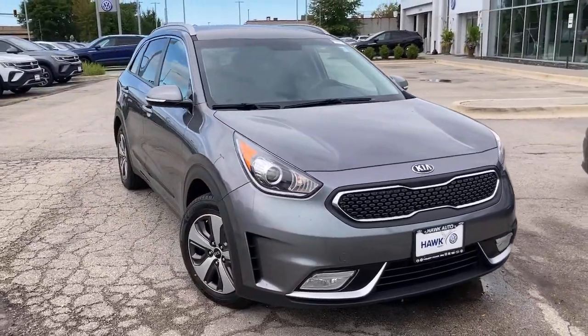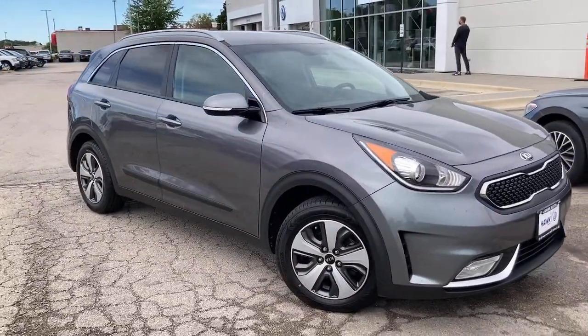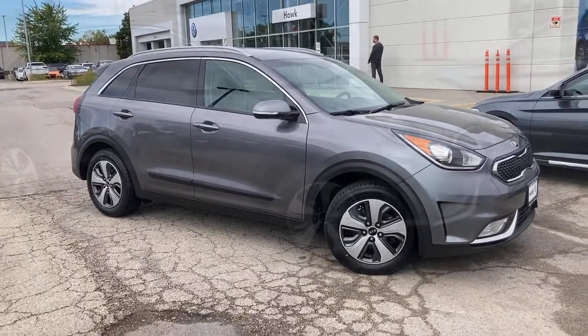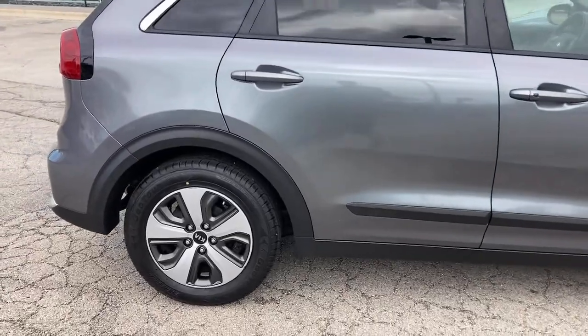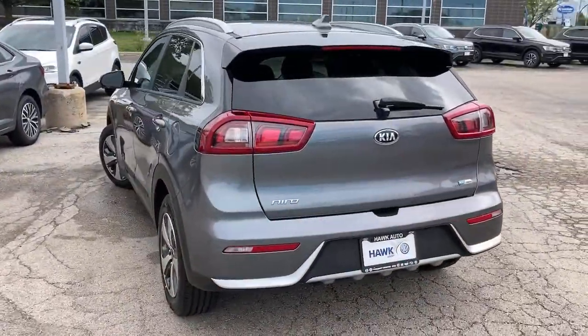Picture yourself in the 2017 Kia Niro. This vehicle still has fewer than 60,000 miles on the clock, so it won't last long. This smooth-riding, well-constructed Niro is ready to meet your family's needs.